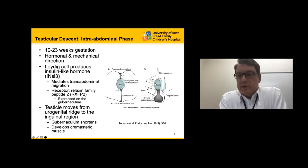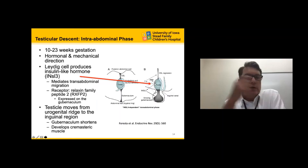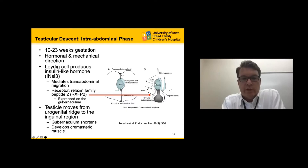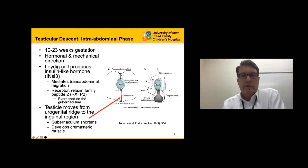There are two phases of testicular descent. The first is the intra-abdominal stage, occurring between weeks 10 to 23 of gestation, under both hormonal and mechanical control. The most important hormone is insulin-like hormone 3 (INSL3), which acts upon the relaxin family peptide 2 receptor expressed on the gubernaculum, causing the gubernaculum to contract, bringing the testicle down over the urogenital ridge and into the inguinal region. The gubernaculum also develops and shortens in response to these hormones.